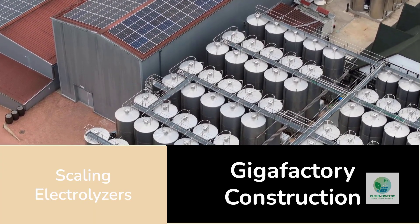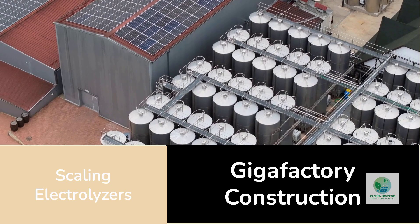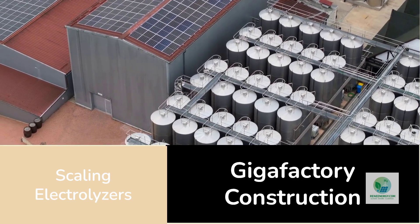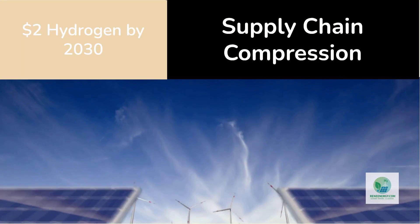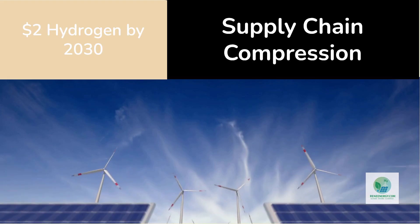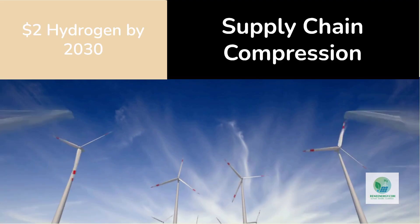The economics make sense. As demand for electrolyzers skyrockets, manufacturers need flexible, high-throughput methods that don't depend on scarce materials or manual machining. If 3D printed components can reduce stack costs by even 20%, that alone could shave 5 to 10 cents off each kilogram of hydrogen produced. Combined with ongoing declines in renewable energy prices and efficiency improvements, two-dollar hydrogen becomes achievable before 2030.